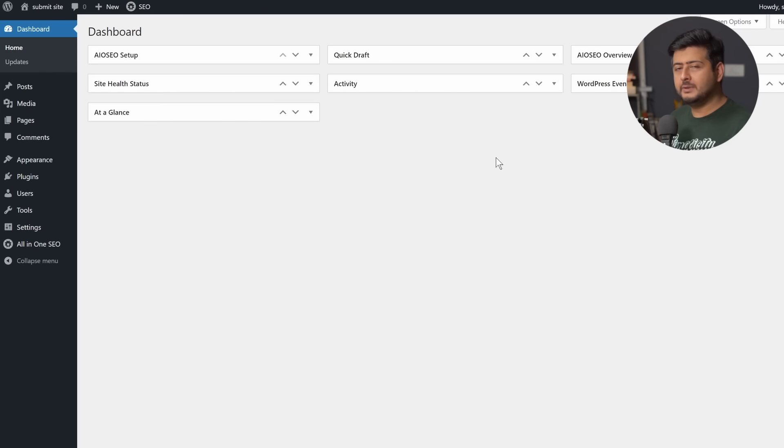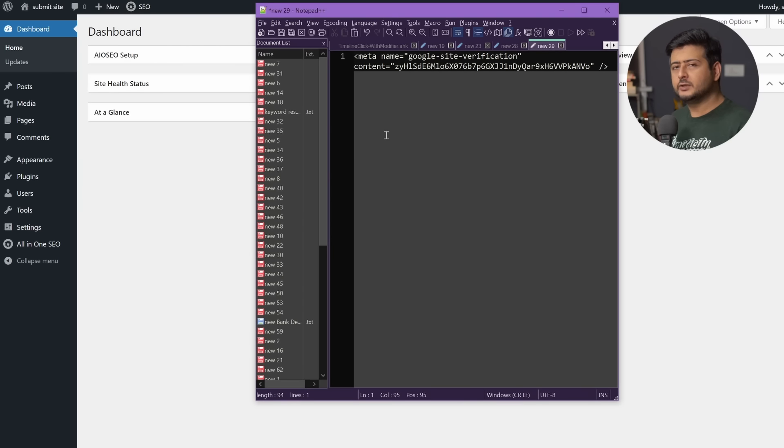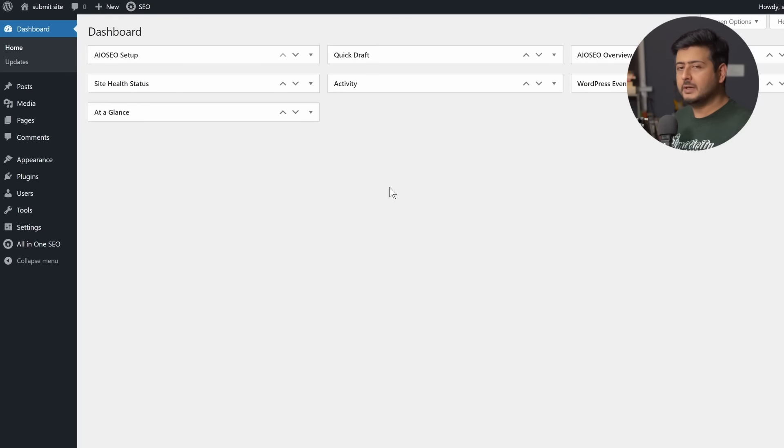Right now I'm in the backend or admin area of my WordPress website. To prove ownership, I have to take this meta tag and add it to the header section of my website. When Google accesses my website and finds this exact meta tag, Google can verify that yes, you are the person claiming ownership and you do have access to the admin section, thus proving your ownership. The easiest way to add this is by using a plugin — I recommend All in One SEO.